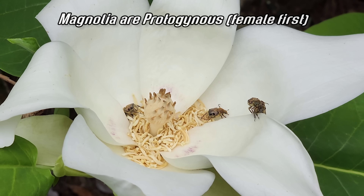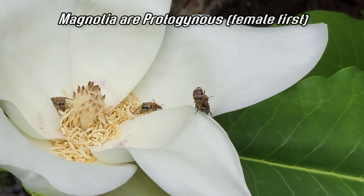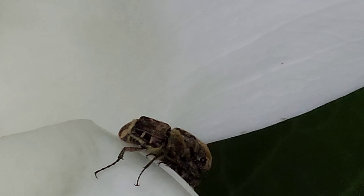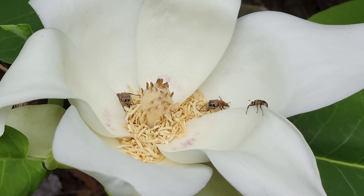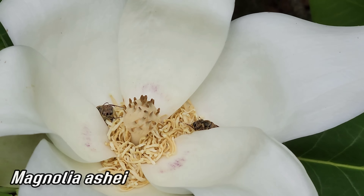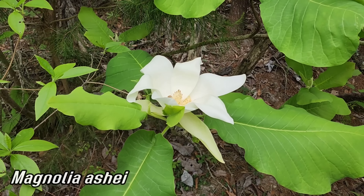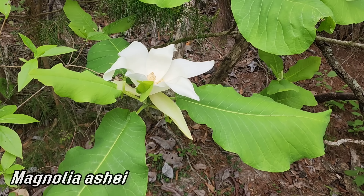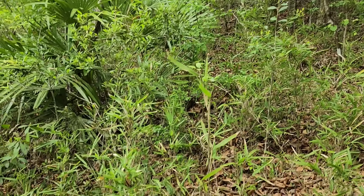Protogynous — magnolias. Look at what's going on in there. What a great species — a Florida endemic. Look at that smell — I can smell it from here — incredible. And those leaves too — look at how big those leaves are, almost two and a half feet long.